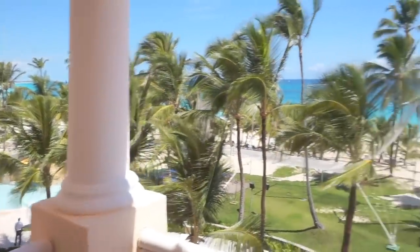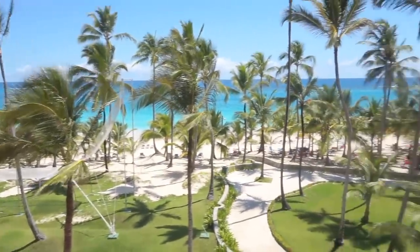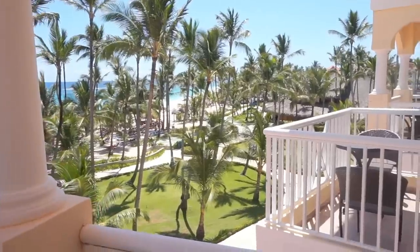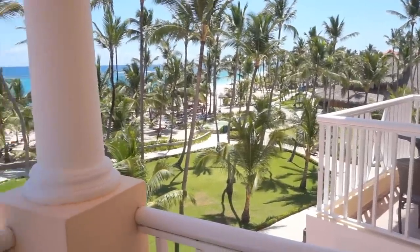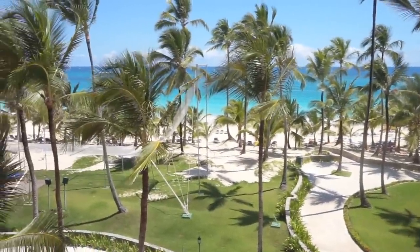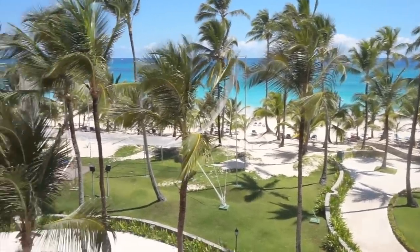We finally arrived. Here's the view from our room — pretty nice. Just waking up. Breakfast was good here at the Occidental Caribe. It was funny when we arrived the room seemed a little run down. We thought the place was crappy, but then when the sun came up everything looked way better.